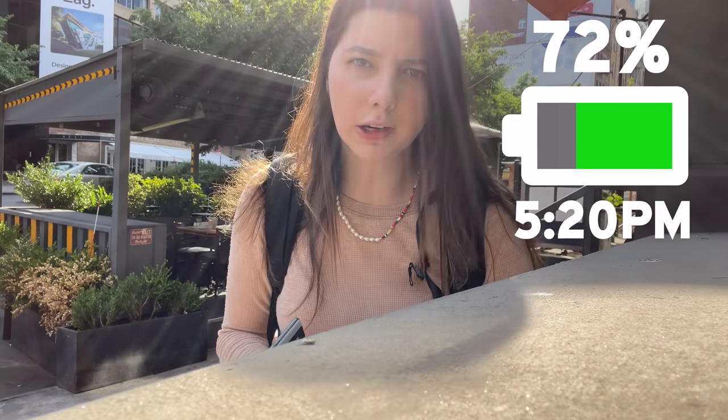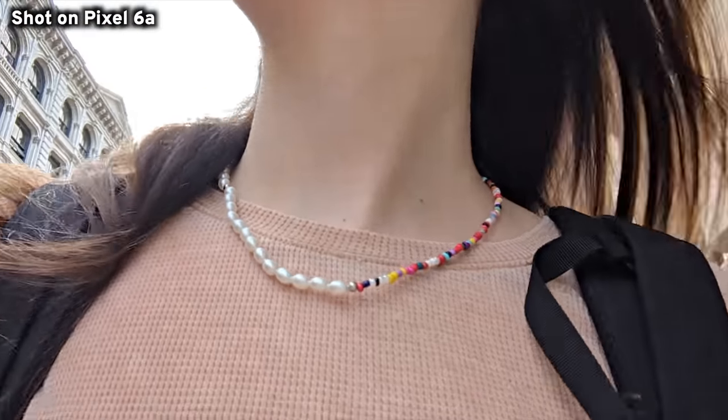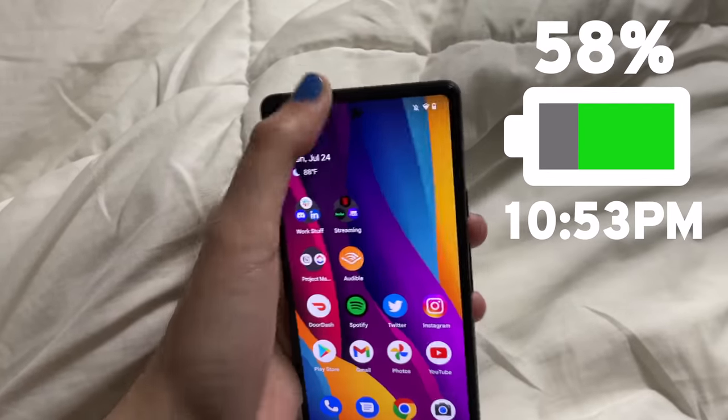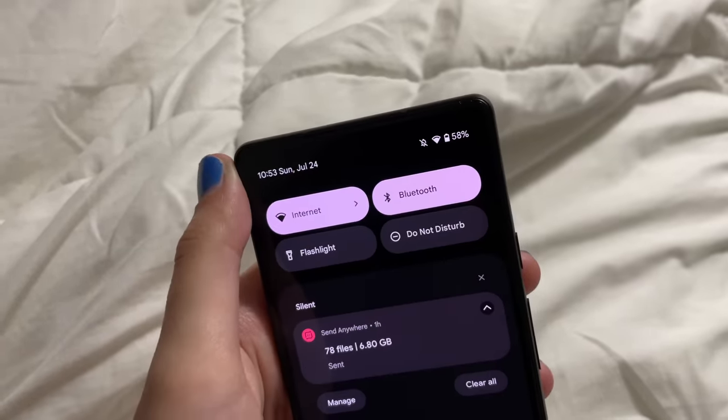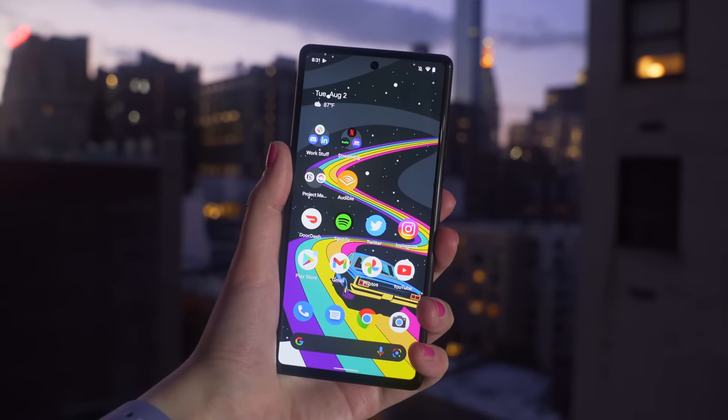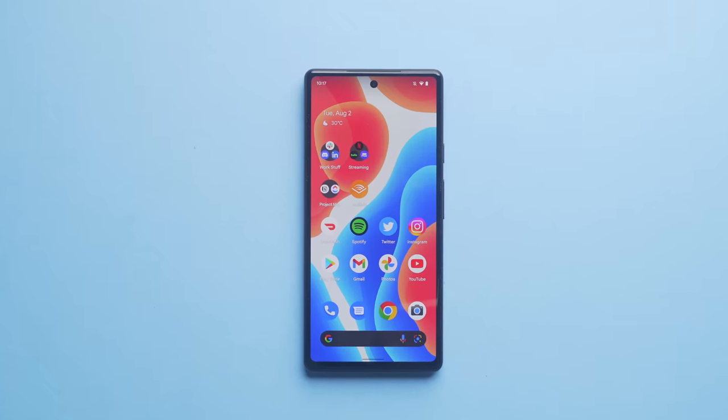It's now 5:20 and the phone's at 72%. Last battery life check-in: it's 10:53 and the phone is at 58%. Ending with 58% sounds amazing, but to give context, I started this day very late — around 4pm — since the phone was plugged in for most of the day. In a normal day I'd probably drain the battery to around 10% by end of day. It's definitely not a two-day phone, but it's a really solid one-day phone. It is missing wireless charging, which they could have included since the back is plastic, but they didn't.